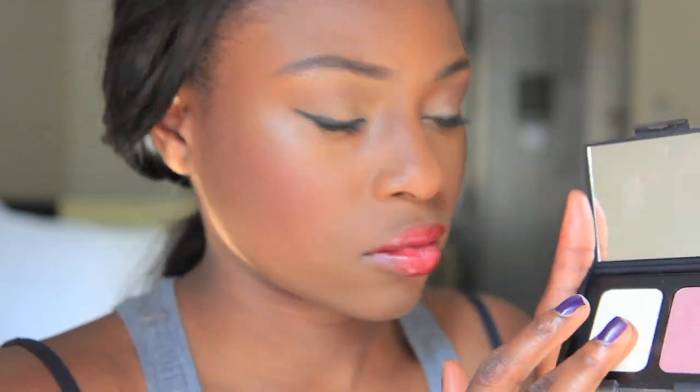For some added dimension I'm going to contour a little bit more, and I'm also going to highlight for that glow, you know girls.